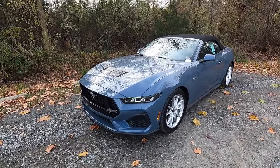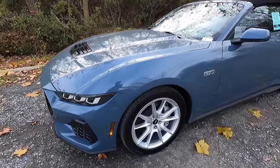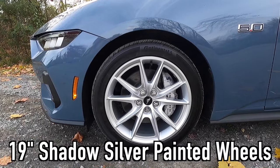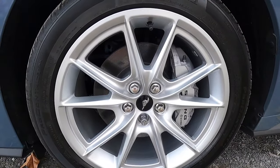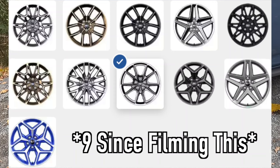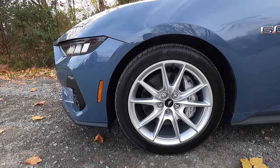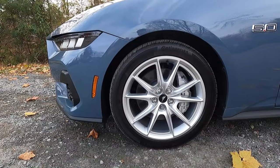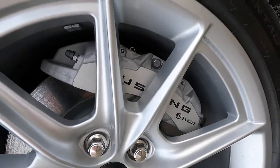If I were speccing out an S650 GT, I would definitely opt for the Night Pony Package. Down the side you get a side marker light and these are the standard wheels — 19-inch Shadow Silver painted wheels wrapped in 255/40 Continental ProContact RX tires. If you're not a fan of these standard wheels, there are eight other wheel options. Five of those require certain packages like the Bronze Accent Package, Night Pony Package, or GT Performance Package, but three options don't require any package.